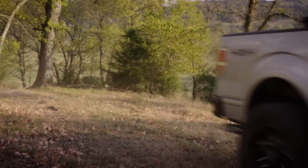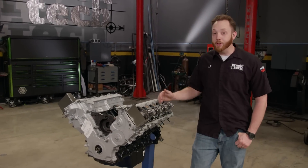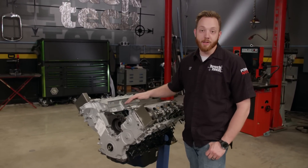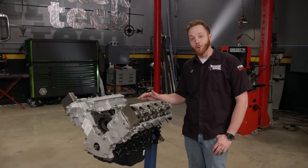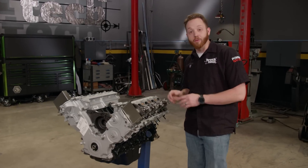The 5.4 liter three valve Ford is the perfect example of this. They were introduced in 2004 as a variation of the two valve mod motor that preceded it, so the block and rotating assembly is more or less the same, but the three valve does have some quirks that kind of make it a bit of a ticking time bomb.